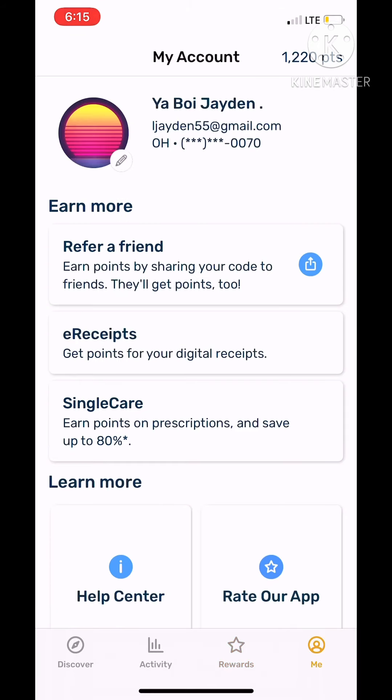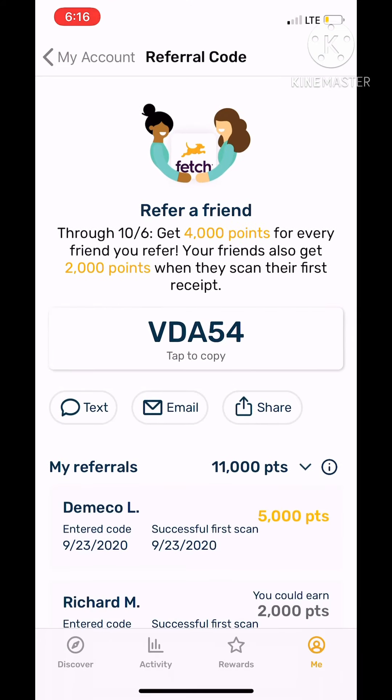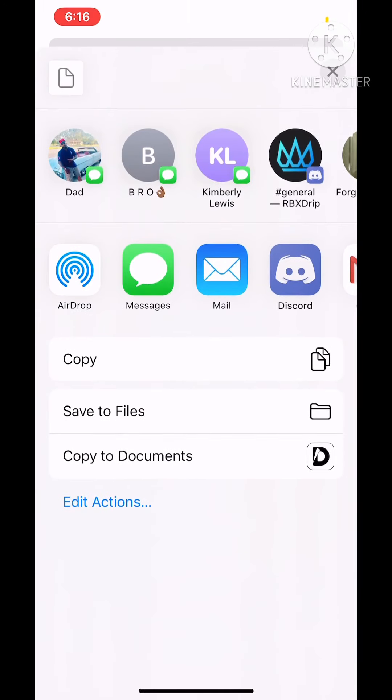After that, once you've started scanning a couple of receipts, you want to go to 'Refer a Friend,' which is on the Me page. When you're on the Me page, you want to go and copy or share your referral link — press share and then copy the link.